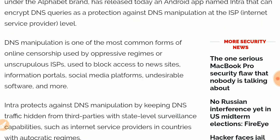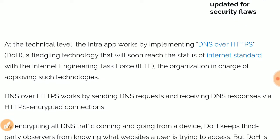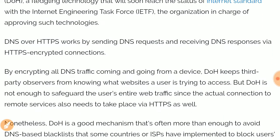The application can protect you from censorship by your ISP, or by government agencies acting through ISPs, as well as from state-level surveillance and surveillance for marketing purposes. DNS over HTTPS is still under approval by the IETF — the organization responsible for approving such standards.